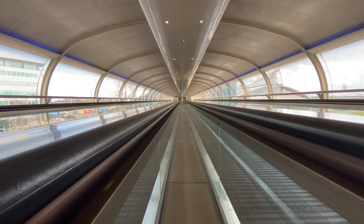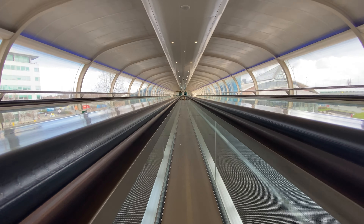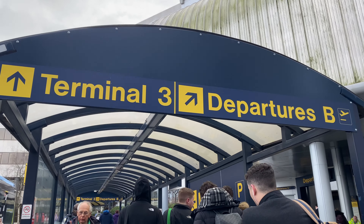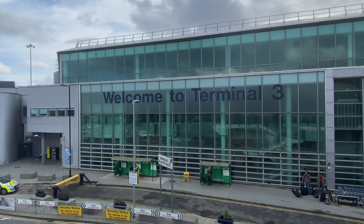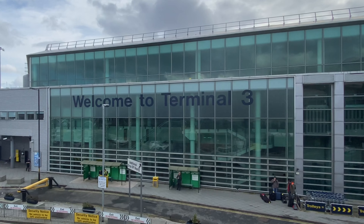Manchester Airport has these great tunnels linking the terminals on the station. They're inspired by the shape of an aircraft cabin and look really good at night. Unfortunately these tunnels don't extend to Terminal 3, meaning it's outside to the worst terminal at Manchester. Terminal 3 was opened in 1989 by Diana, Princess of Wales, and comprises the old Pier A and the newer glass terminal that you can see here.